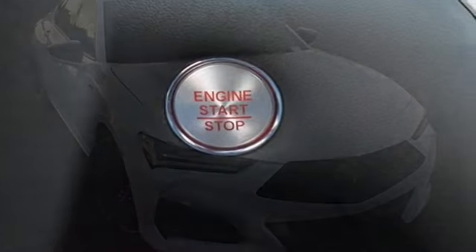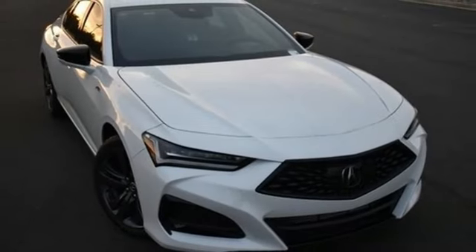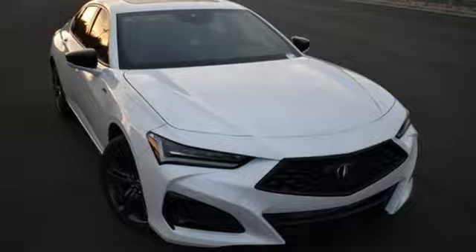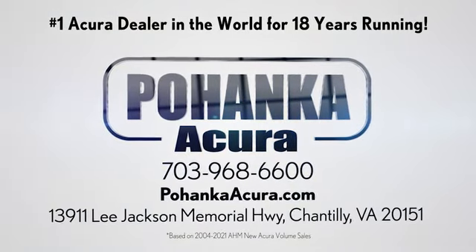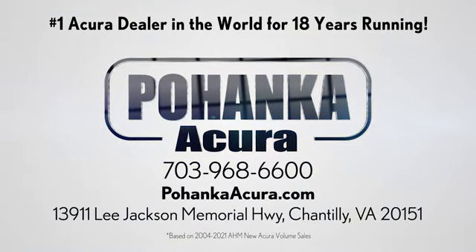At Acura, we manufacture exhilaration so you don't have to. Experience it for yourself today. Pochenka Acura is a great place to buy a car. We're conveniently located on Lee Jackson Memorial Highway in Chantilly.